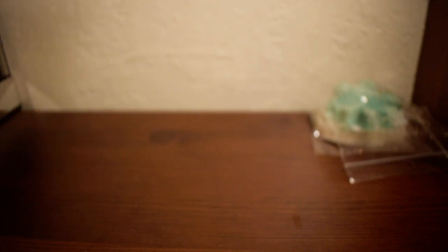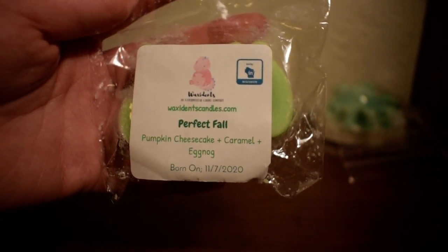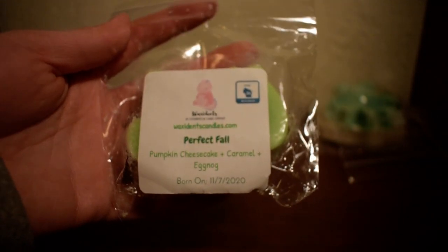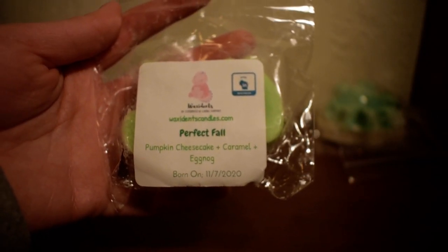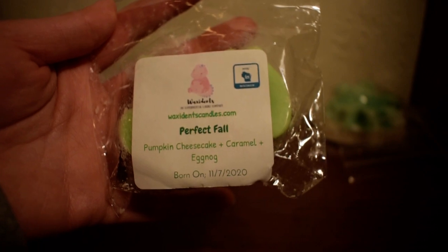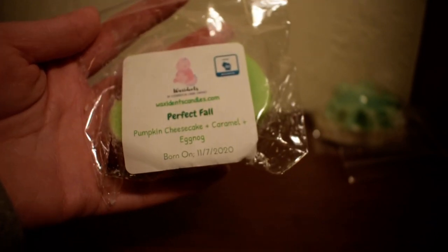The next one I have here is in Perfect Fall. Scent notes are pumpkin cheesecake, caramel, and eggnog. And it's another cute little dinosaur shape. This is a really sweet scent. It is a very sweet fall scent — I smell that pumpkin cheesecake as well as that eggnog. The caramel note is not super strong in there, which I'm glad, I don't like a super strong caramel note. A pumpkin cheesecake eggnog scent, so perfect for fall — or even winter, too, I feel like.